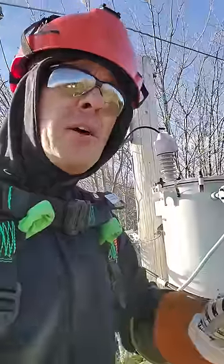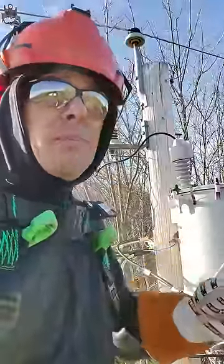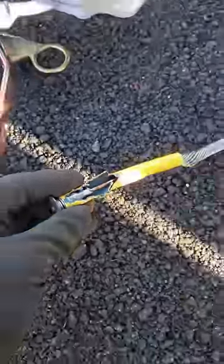So you just heard a loud bang and the next thing you know your power is out. Most people report that their transformer just blew up, but that's actually most of the time not the case. That loud bang actually came from this guy — the cutout, and more specifically the fuse inside the cutout.